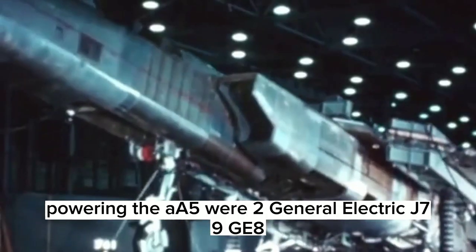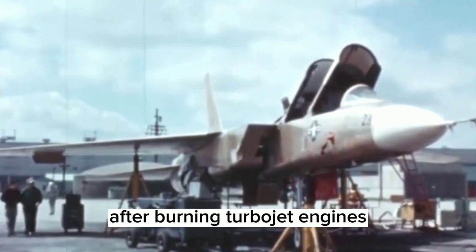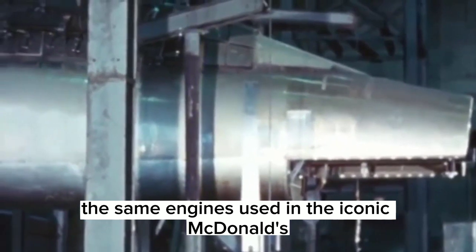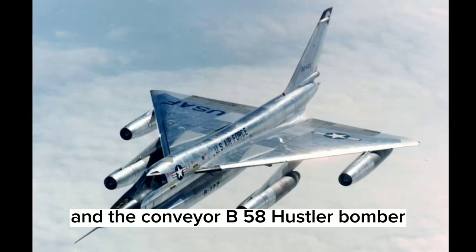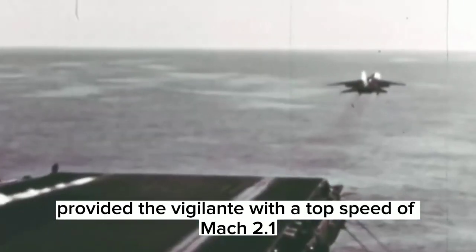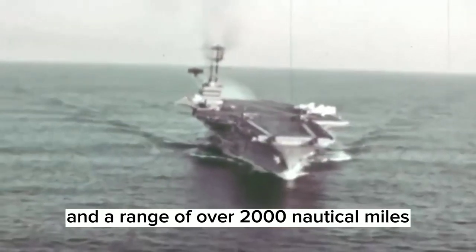Powering the A5 were two General Electric J79 afterburning turbojet engines — the same engines used in the McDonnell Douglas F-4 Phantom II and the Convair B-58 Hustler bomber. These engines provided the Vigilante with a top speed of Mach 2.1 and a range of over 2,000 nautical miles.